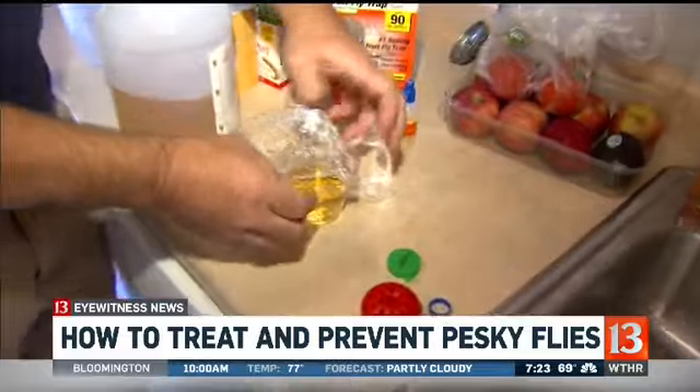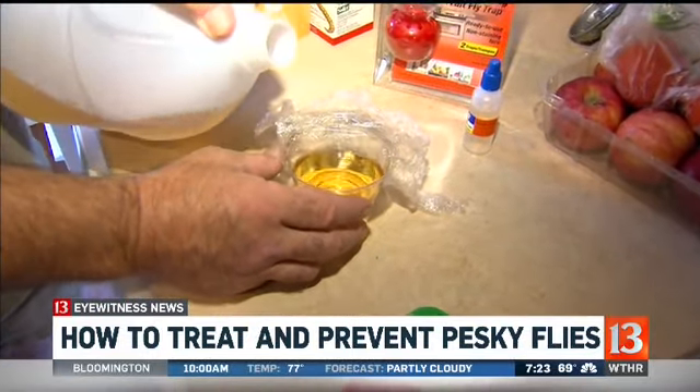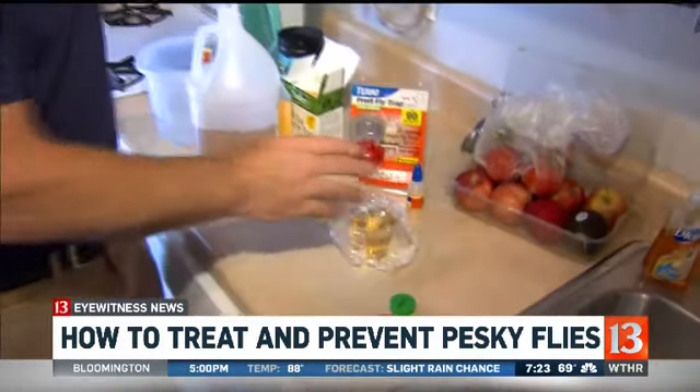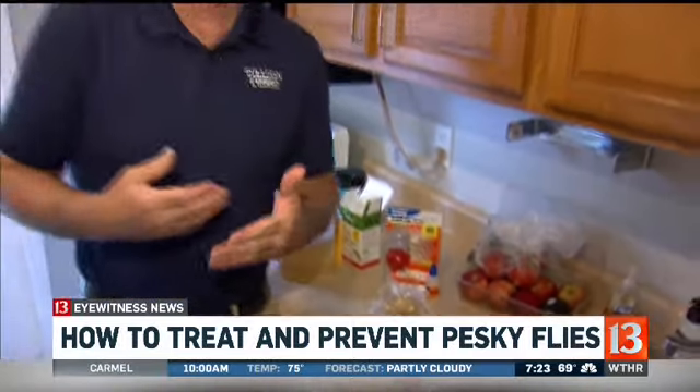You can also do a little do-it-yourselfer. Take a wine glass, pour in some apple cider vinegar, pull some plastic wrap over the top, pop some holes in it, and same thing — they're attracted to that sweetness, and you'll see them floating in there.